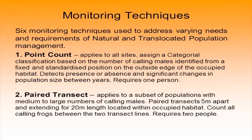There are six monitoring techniques used to address the needs of both natural and translocated populations. Technique one is the point count — assigning a categorical classification based on the number of calling males identified from a fixed, standardised position on the outside edge of occupied habitat. This detects presence-absence and significant changes in population size between years, and can be implemented by one person. Technique two is paired transects — applied to populations with medium to large numbers of calling males. Paired transects five metres apart and extending 20 metres in length are located within occupied habitat to count all calling frogs between the two transect lines, requiring two people.